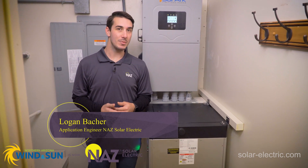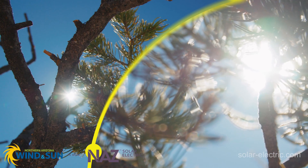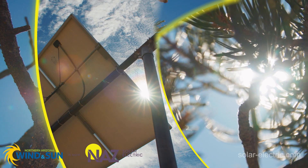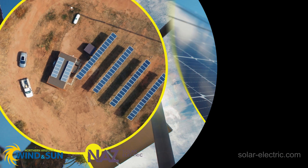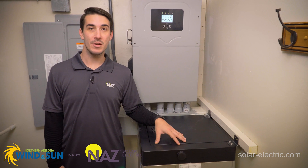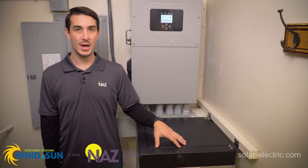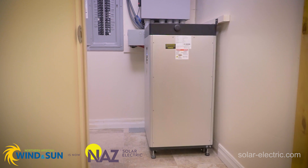Hi, this is Logan with NAWS, and today I'm going to show you the Fortress Power E-Volt Max lithium battery. This is a lithium iron phosphate battery from Fortress Power, the E-Volt Max. It's rated for 18.5 kilowatt hours of storage.